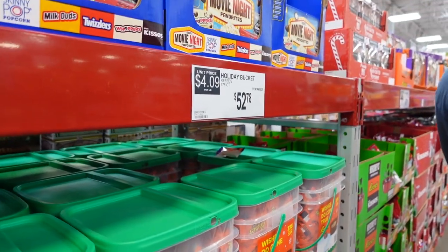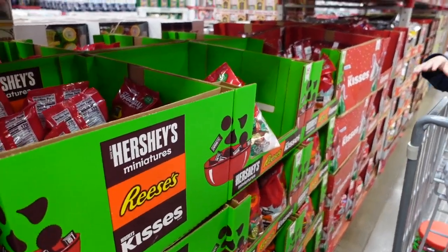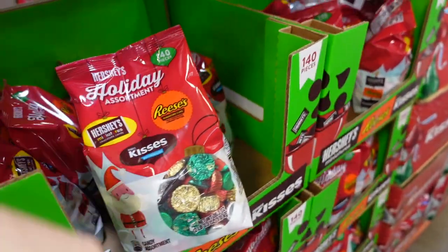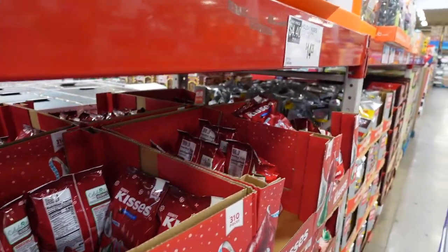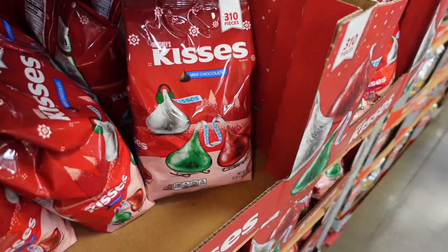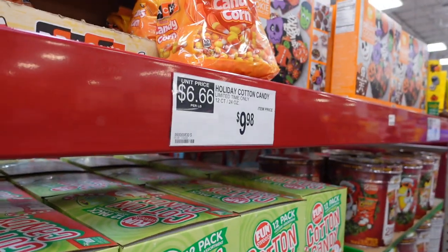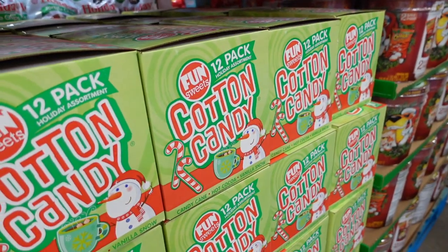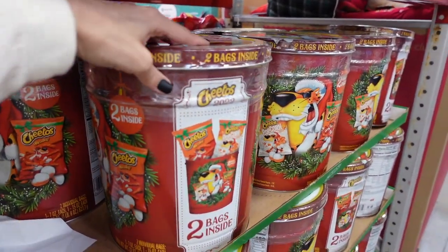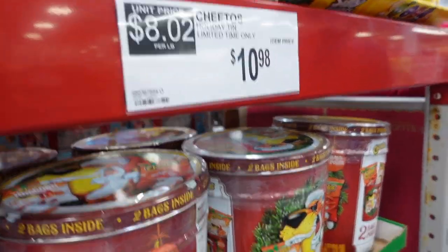They have holiday Reese's here for $13.98 — a whole big bin of them. They also have a holiday bucket for $52.78. They have a Christmas candy pack for $10.98, an assortment of Kisses, Reese's, and Hershey miniatures. Past that they have Hershey Kisses for $14.28, in plain red, silver, and green packaging. They have Christmas cotton candy for $9.98 — candy cane, hot cocoa, and vanilla snow flavors. Then cheese Cheetos holiday gift packs for $10.98.